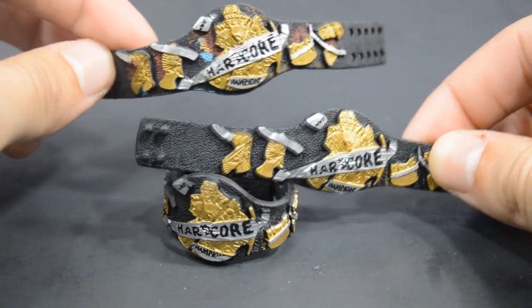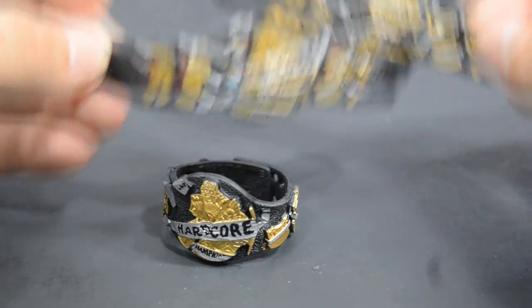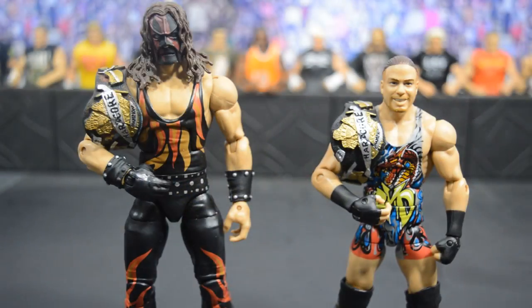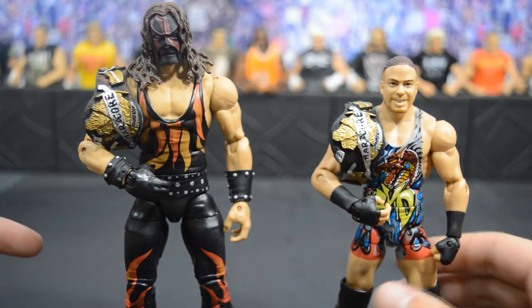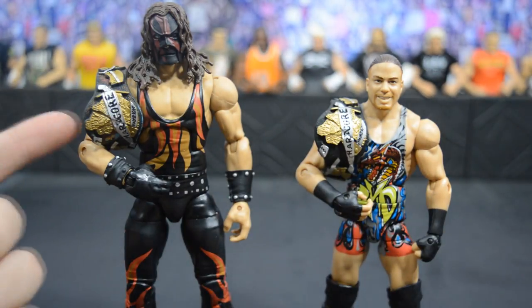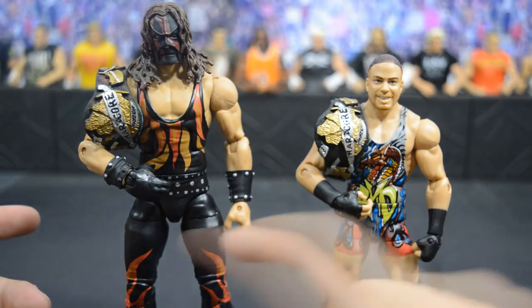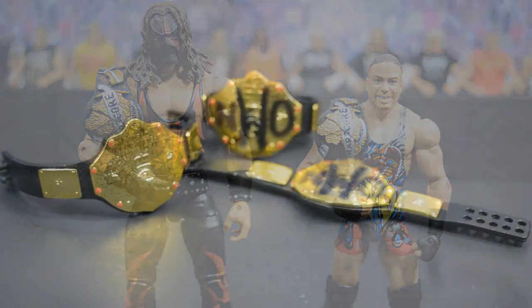I now have three Hardcore Championships, which I didn't think would ever be possible since these were going for so much money. Now let's see what it looks like on some superstars. Here's the original on the Ringside Exclusive Kane, and the new one on the Extreme Champion himself Rob Van Dam. Both look very nice — not much difference besides the custom paint on mine and slightly duller gold on the older one.